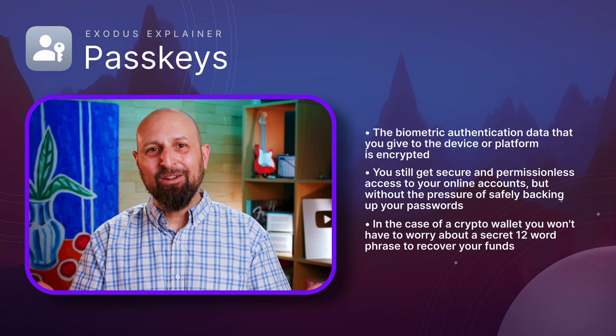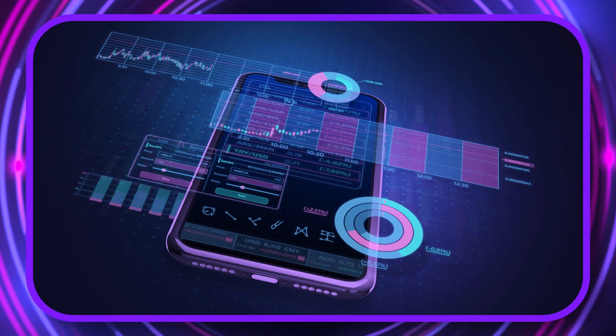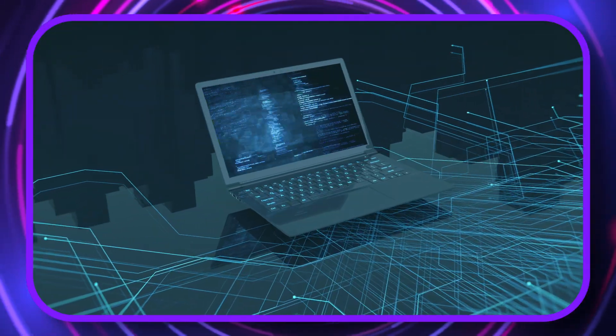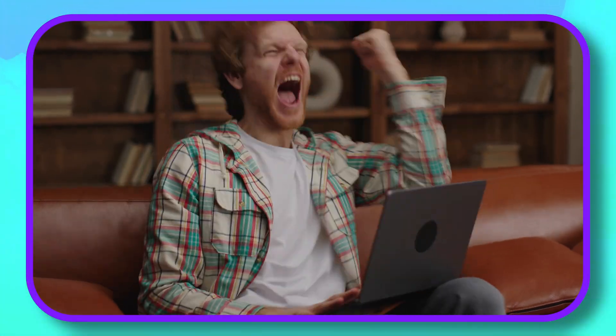Or in the case of a crypto wallet, without worrying about a secret 12-word phrase to recover your funds. As well as using your passkey for multiple accounts, you can also use it across multiple devices, like your phone, your laptop, and so on, saving you the hassle of having to synchronize passwords across different devices. And if you lose a device, don't worry — your passkey information is encrypted and saved in your Apple or Google account. Just log in on another device and voila, you have the same wallet as you had on your lost device.